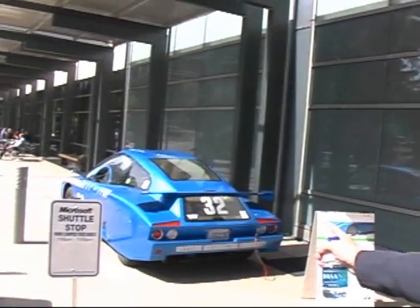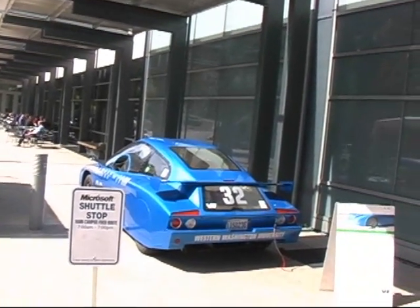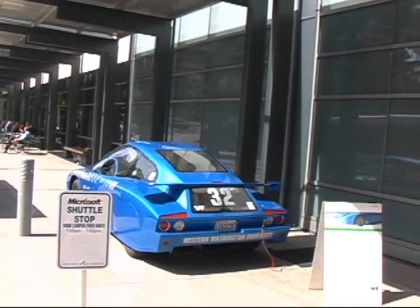You have a couple other vehicles here too, don't you? We do. We have the biomethane hybrid plug-in vehicle here. Biomethane — that's fantastic. So it's out of dairy cow waste.